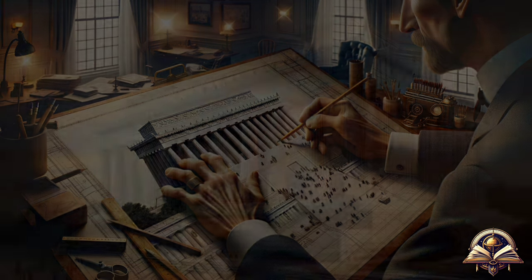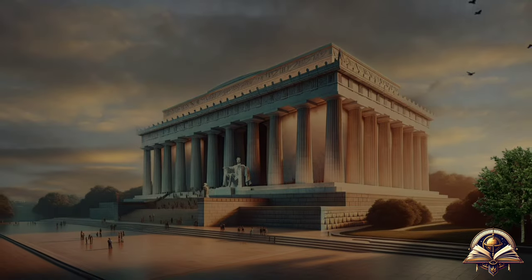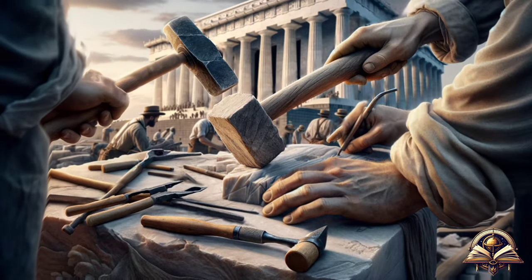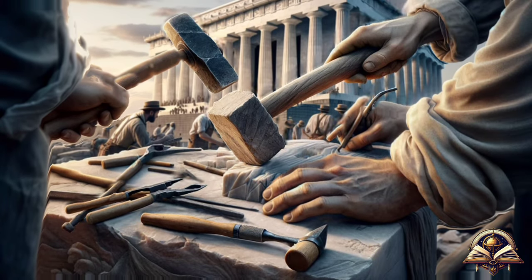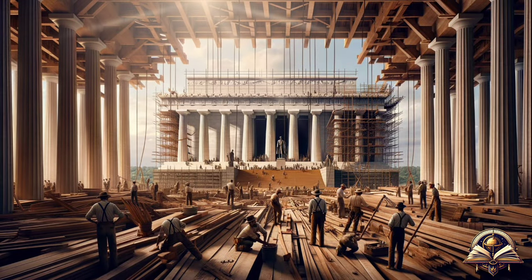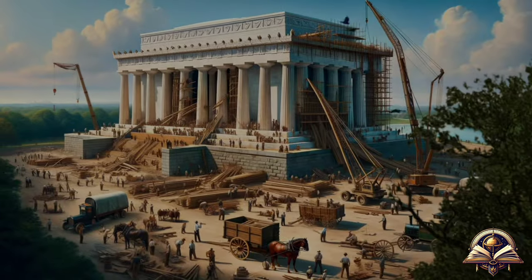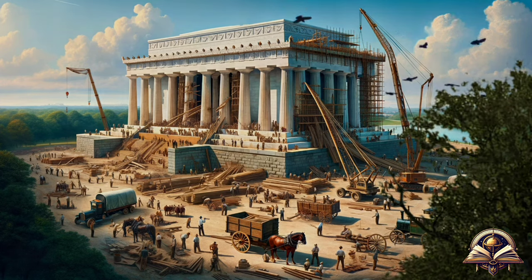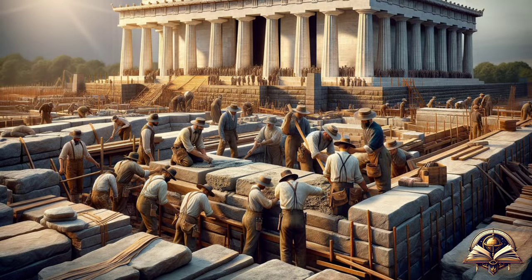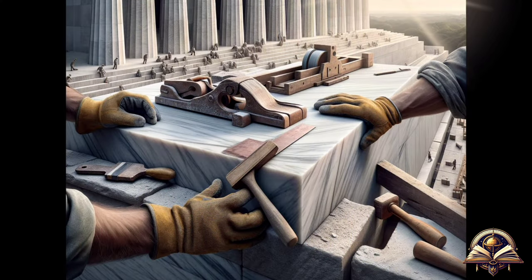The memorial reflects the influence of ancient Greek architecture, symbolizing ideals of democracy and civilization. Construction began in 1914 and was completed in 1922, taking approximately eight years to finish. The structure is composed of 36 marble columns, each representing the states of the Union at the time of its inauguration, along with the year of their incorporation.